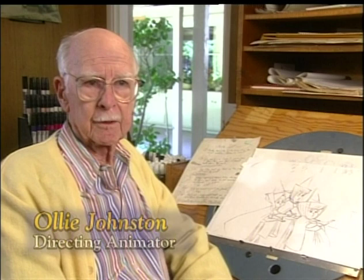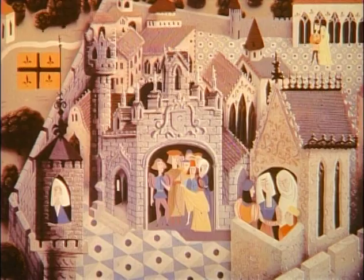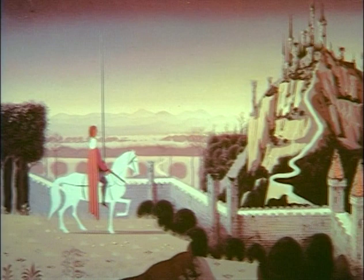Walt picked Ivan Earle to be the key man on Sleeping Beauty, and he had a wonderful style. It's probably the most unique style we've ever had. I think if Walt had not had someone like Ivan Earle there to lead the way, I don't know if Sleeping Beauty would look as modern as it does today. He really was a modern artist in every sense of that word.